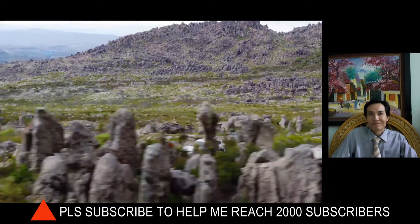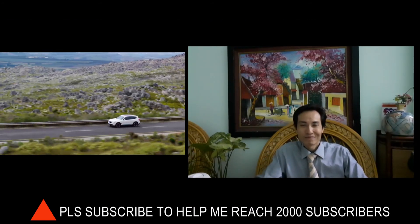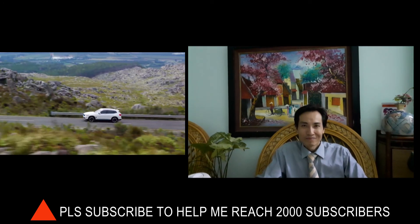Thank you for watching this video about the BMW iX3. I hope you found something interesting. Thanks again for watching.